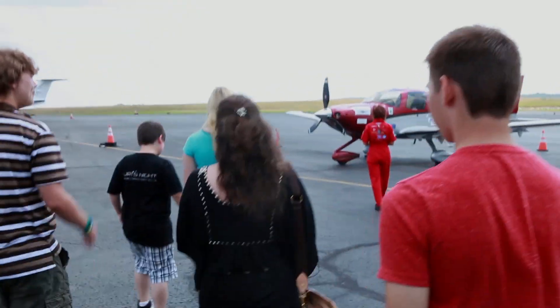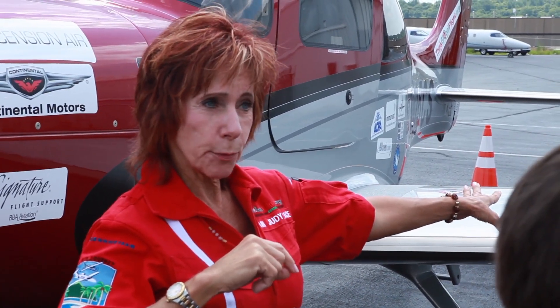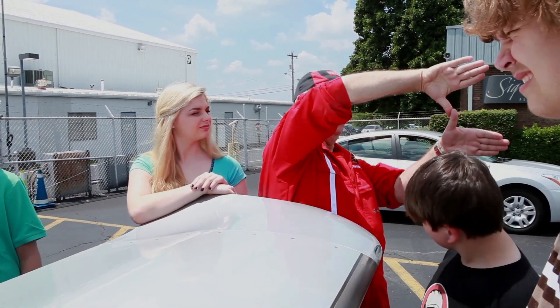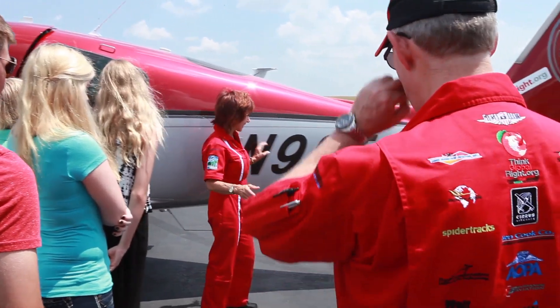Here we have a group of kids coming out and getting to learn about airplanes. Here is Captain Judy and Navigator Fred — both have taken on the task of teaching everyone about the airplane.